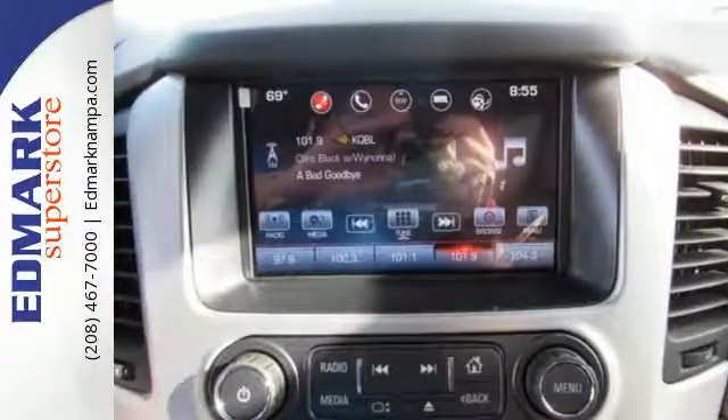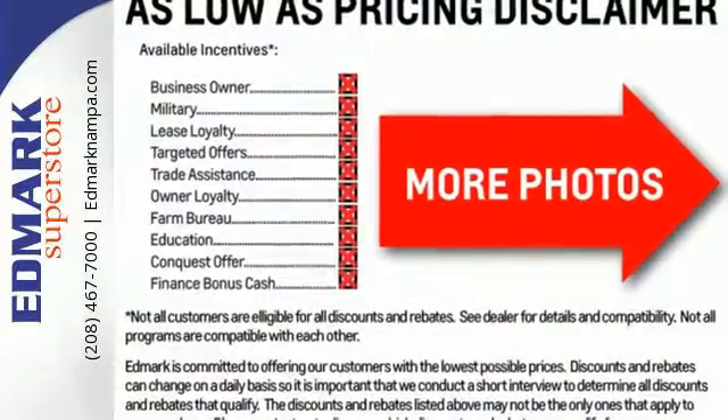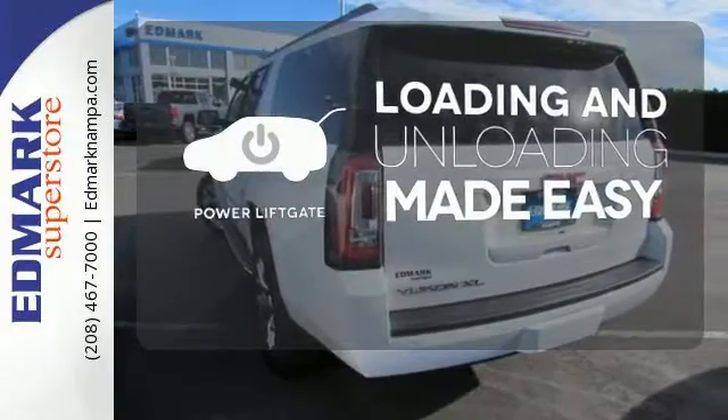And most of all, the ability to accommodate everyone and their cargo. It comes with tri-zone climate control and remote vehicle start for everyone's comfort. Loading and unloading your vehicle just got easier with the power liftgate.